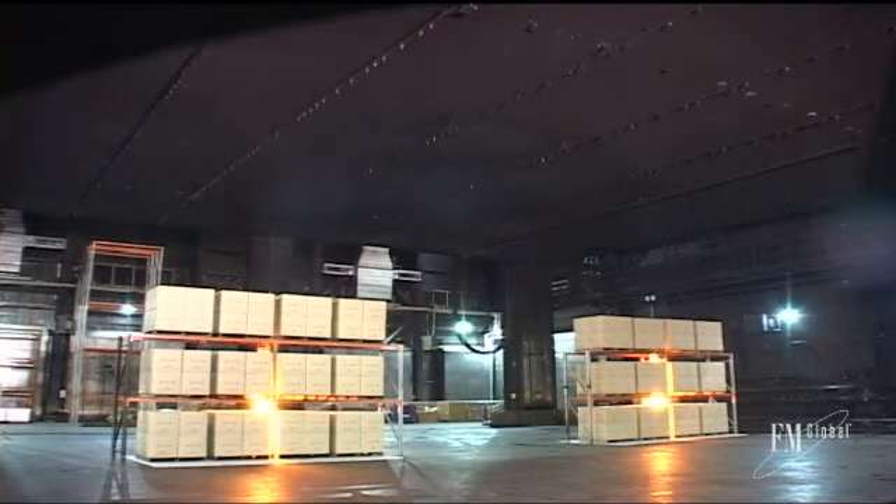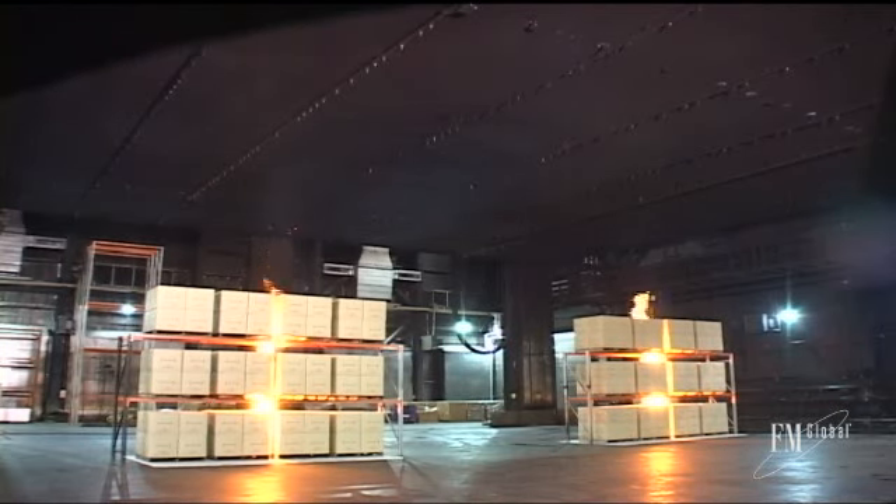When the light grey smoke from burning cardboard turns a darker black, that means the plastic cups — with 2.5 times the heat content of the cardboard — are contributing to the fire.